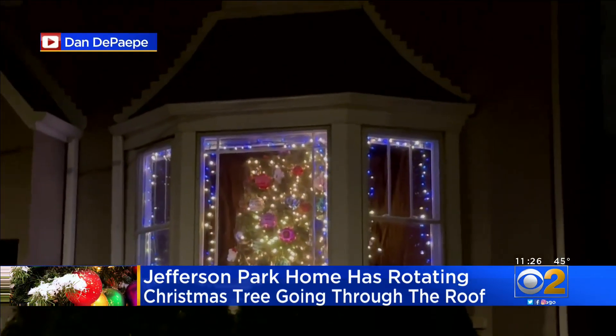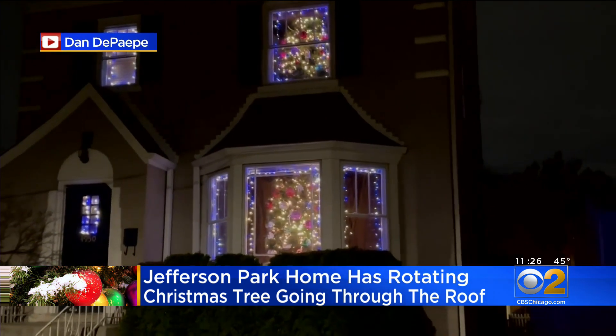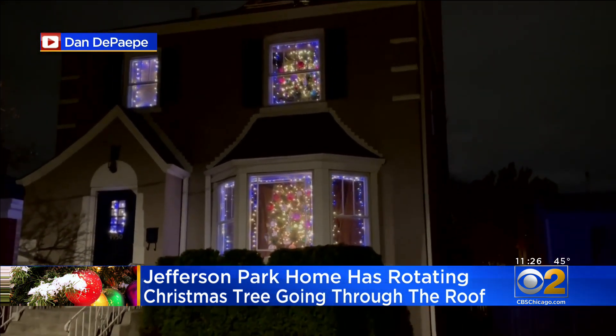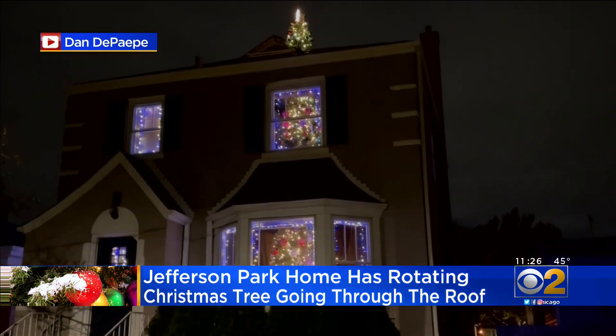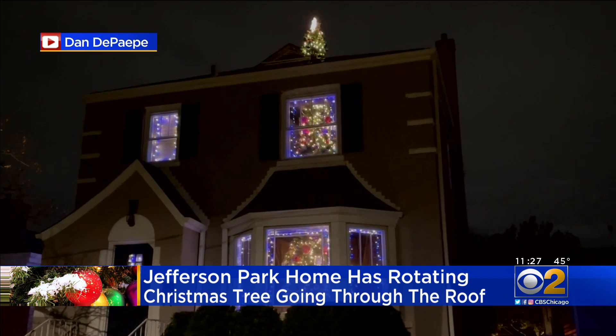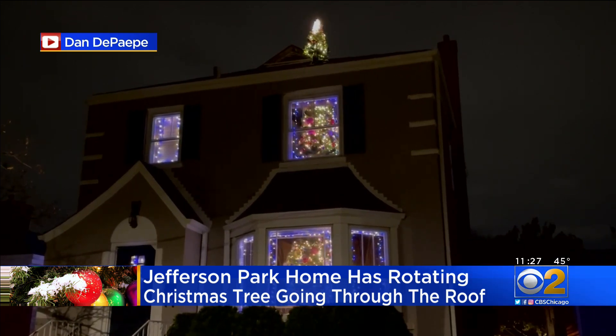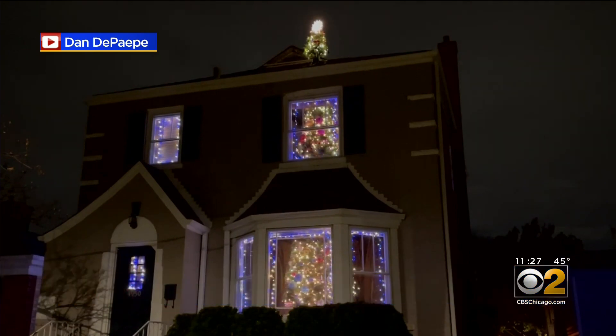Rocking around the Christmas tree at the Christmas party hop. Well, this isn't your average Christmas tree you want to rock around. It goes through the roof, literally, of this Jefferson Park home. Dan posted this video on Facebook of his rotating tree — it's kind of moving a little slow. You can see the 20-foot tree through the first and second floor windows, then coming right out of the roof.